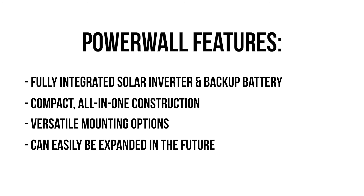Your Powerwall 3 system can easily be expanded in the future if household energy needs increase. We know homeowners desire efficiency in their battery systems, and one unit has the storage capacity and power to provide backup power for your entire home.